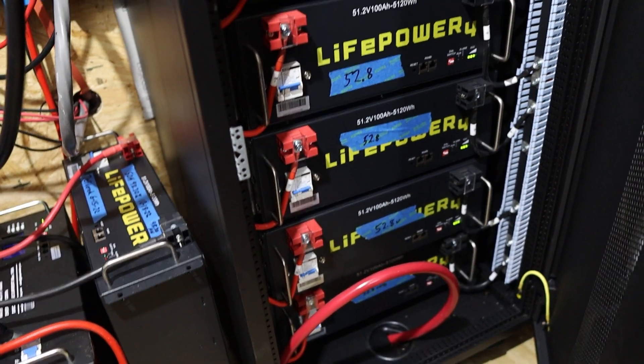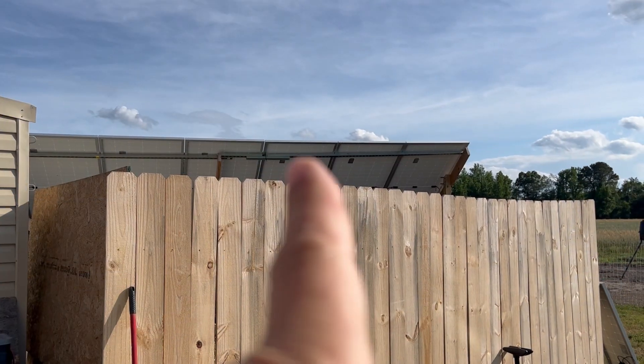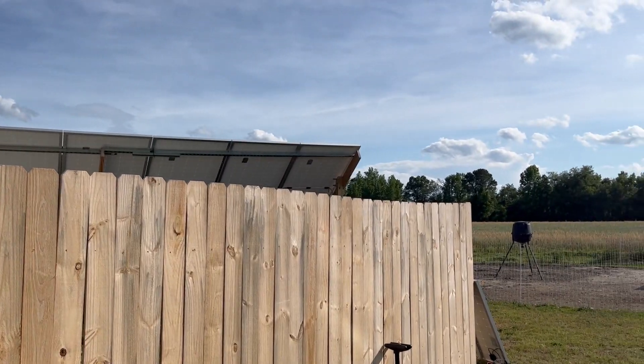I definitely need more solar panels, because on days when my power usage is very high, even with the sun out, if my batteries got low at night and it's trying to charge them back — it can mostly get them charged, but then at the end of the day it's draining them down those last couple hours as the sun goes down because I'm using so much power at that time.